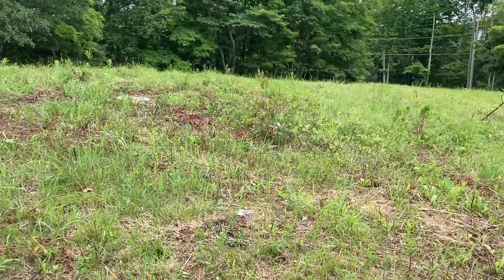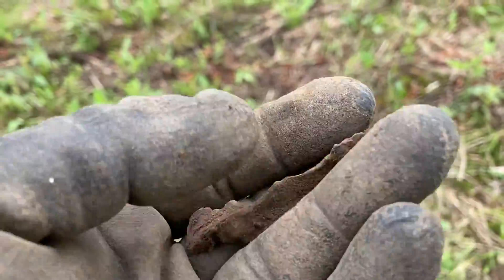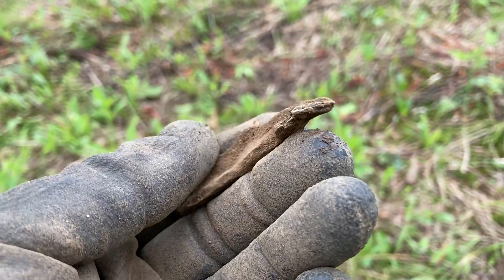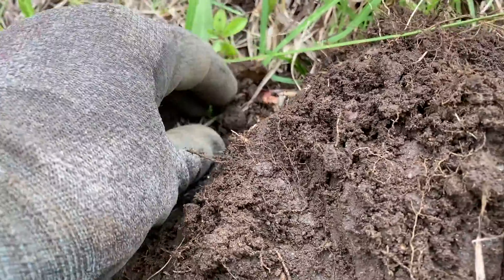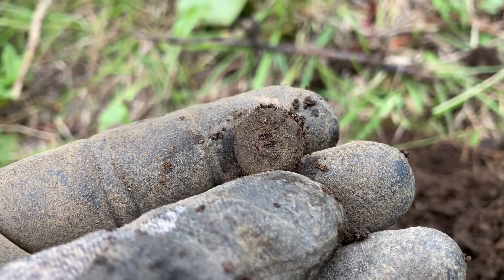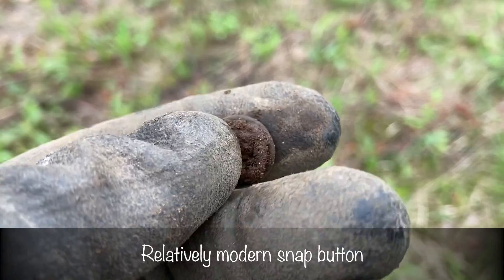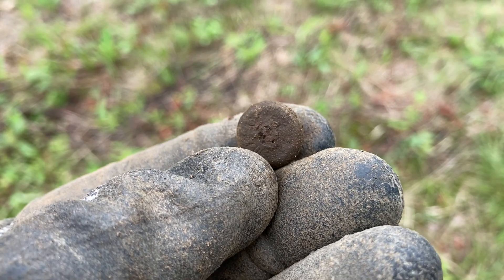I'm up on top of the hill now where I think the home site may have sat. I found something in the plug — it's lead, and the shape of it is telling me it's probably window sealant, which they would have used in the colonial era. That's just another hint that there probably was a home site where you're hunting. I also got an 8 on the Equinox reading six inches down — looks like a button, but it turned out to be an old snap, probably from the last hundred years, still with some leather attached on the back.